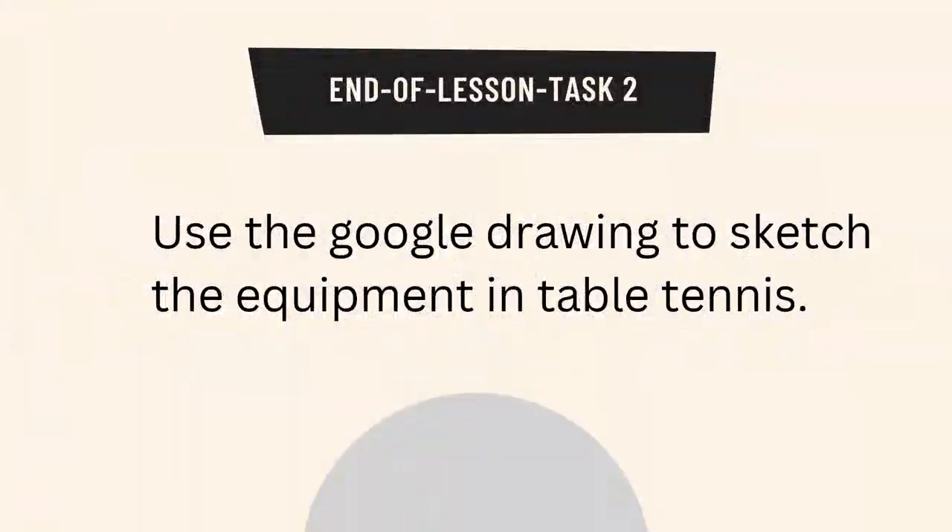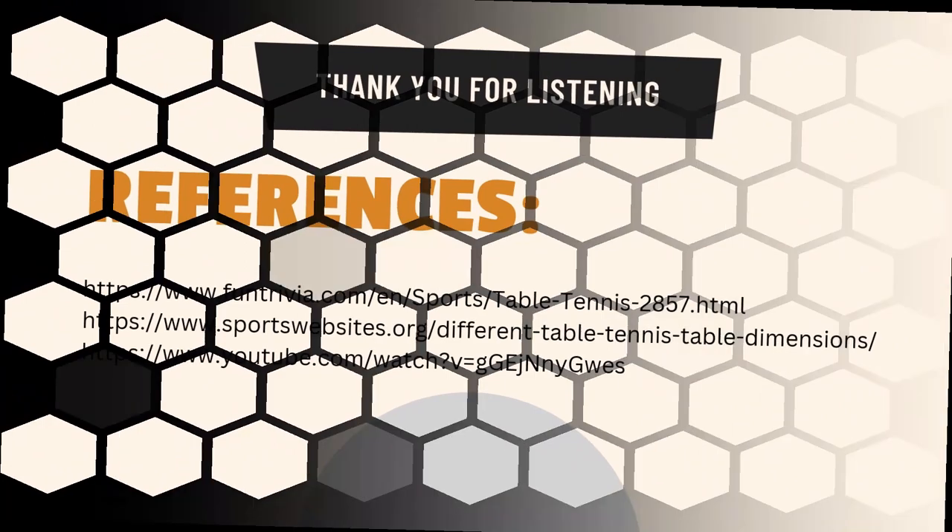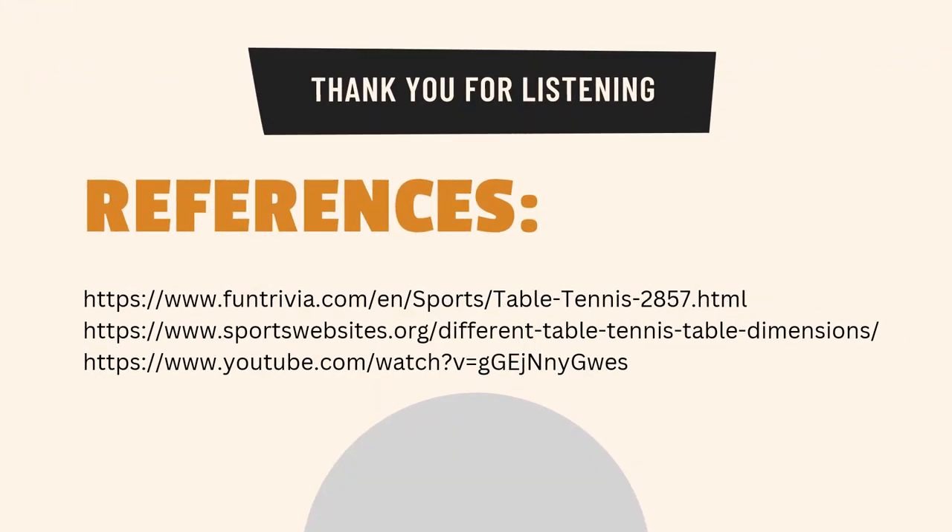Later you are going to receive the end-of-lesson task 2 in our Google Classroom. We are going to use Google Drawing to sketch the equipment in table tennis. That's all for today — thank you for listening. Here are the references I used to create this presentation. Have a good day, everyone!